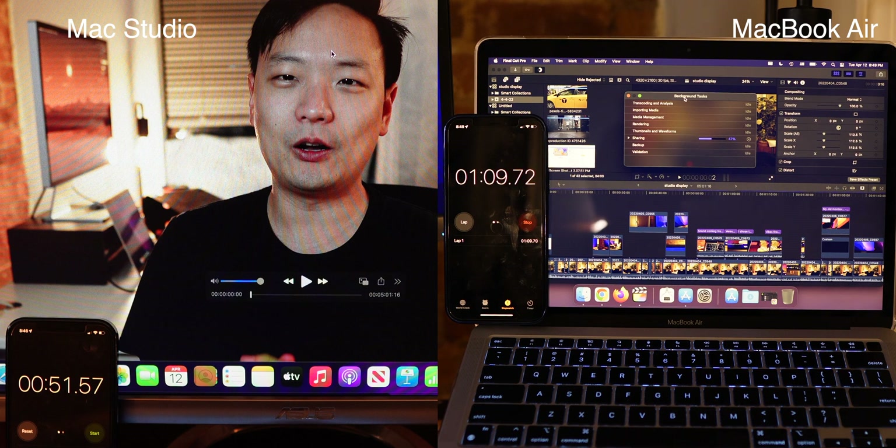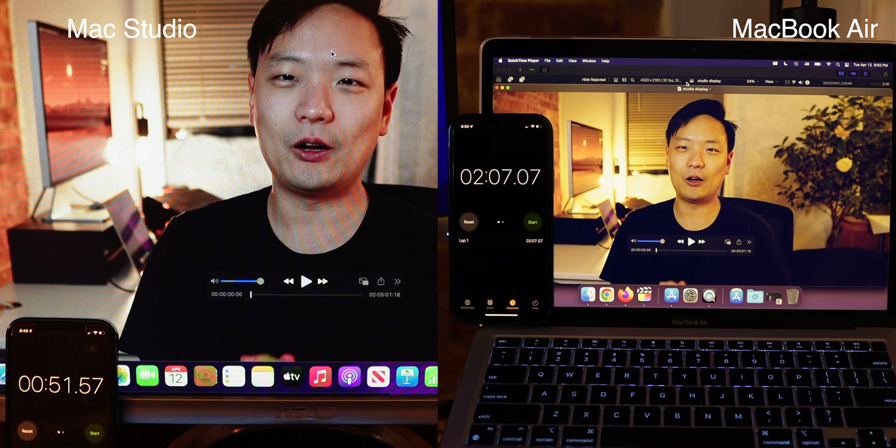My MacBook Air is taking quite a bit longer, so I'll speed this up again. You can see the progress bar finally going up, and right around two minutes and seven seconds it finally finishes exporting.